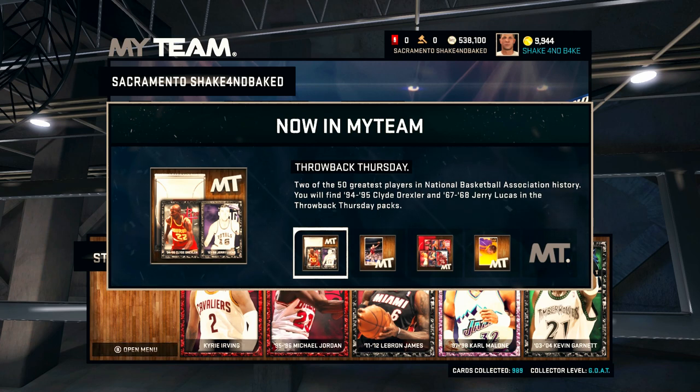What's going on guys? Today we are on My Team as always, and as you guys can see, there are some new cards. It is Throwback Thursday, and actually some pretty good ones.